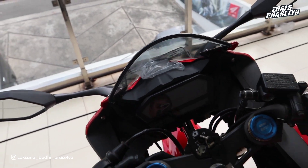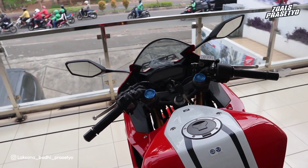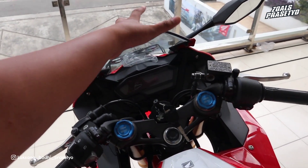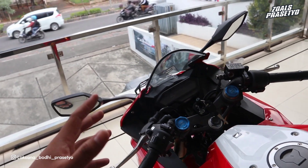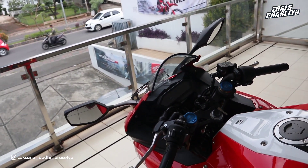Speedometer nya masih sama dari generasi 2021. Untuk penampakan full kokpit nya tampak terlihat sangat sporty, hanya saja visor nya tidak terlalu tinggi - bisa diganti dengan aftermarket yang lebih tinggi untuk menambah tampilan lebih sporty lagi.